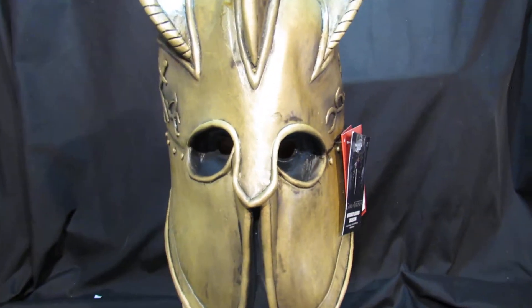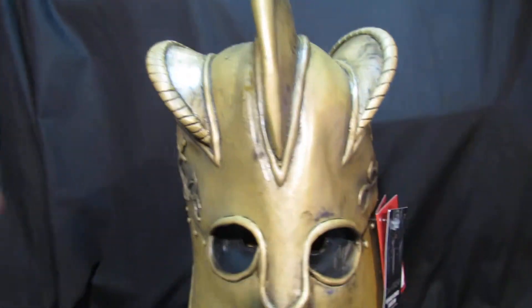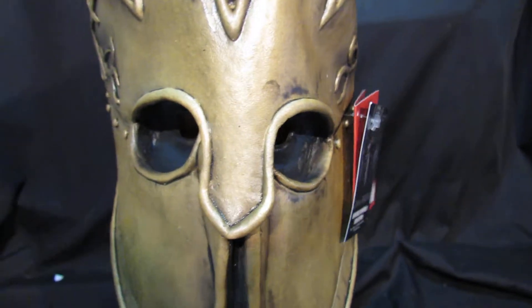This is the Mountain helmet from Game of Thrones. We've got it back in stock now. It's been the one that sells every time we have it in. It's a really nice helmet.